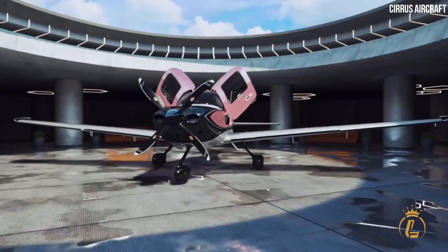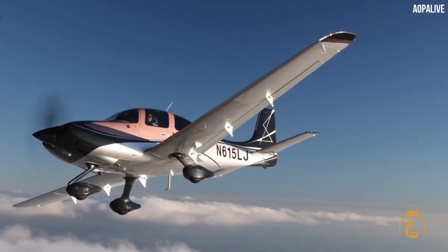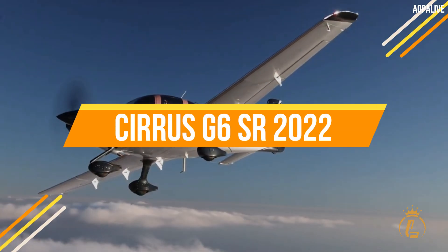In this video, we'll take you inside the Cirrus 2022 G6 SR aircraft.